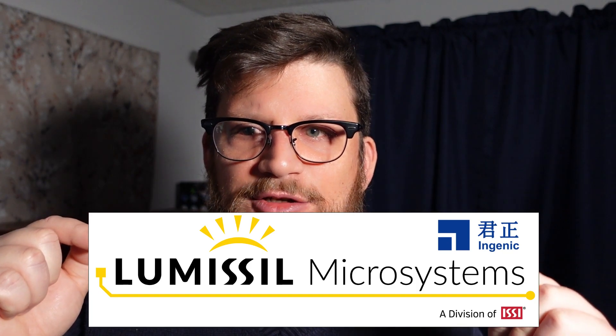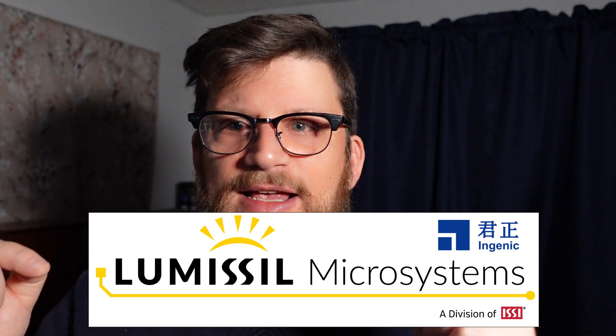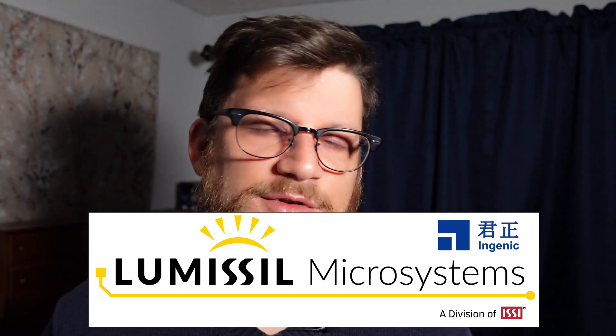In 2020, Ingenic acquired and merged with ISSI and Lumisil — if you look at how Lumisil is spelled, L-U-M-I-S-S-I-L, it has ISSI in it. Their products are winding up in IP cameras, watches, tablets, and mostly commercial industrial equipment, taking an approach of offering ultra-low-power performance processors for the next generation of devices. They are positioned to be a disruptor in the market.